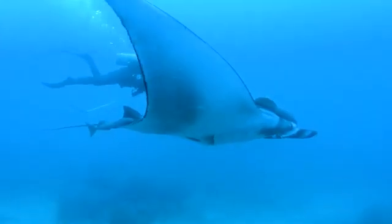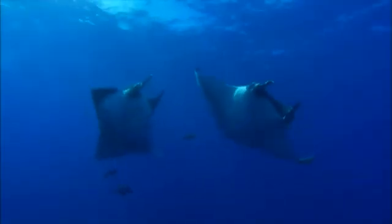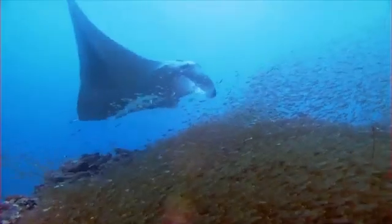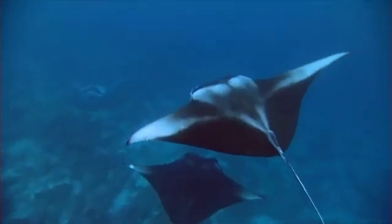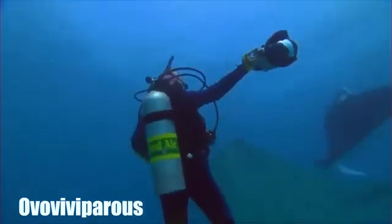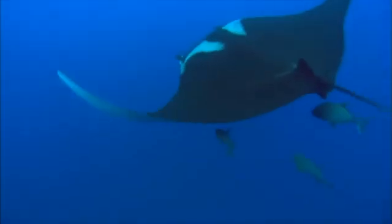While feeding is crucial for survival, reproduction is key to the continuation of the species. The mating rituals and reproductive cycle of giant manta rays are as captivating as they are complex. The actual mating process is brief but intense, with the male grasping one of the female's pectoral fins with his mouth before positioning himself underneath her for copulation. Giant mantas are ovoviviparous, meaning the embryos develop inside eggs within the mother's body, but are born live.